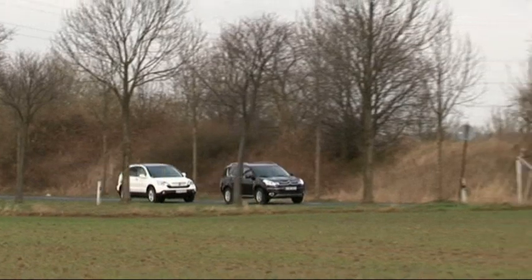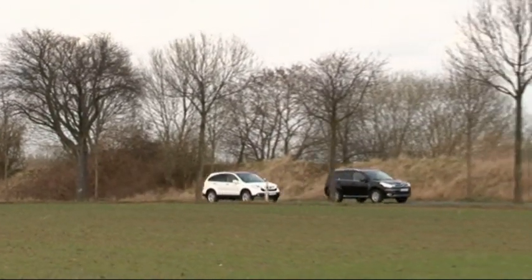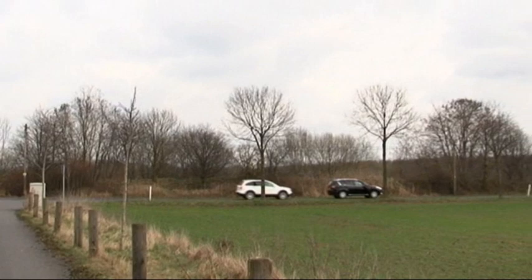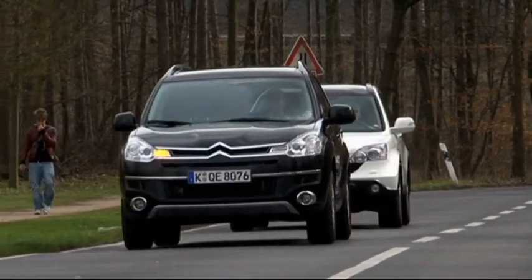The equipment is excellent on both cars. Front, side and head airbags, ESP, fog lights, light and rain sensor, cruise control, power windows and side mirrors, as well as heated seats and air conditioning all come standard on both the C-Crosser and the CR-V.